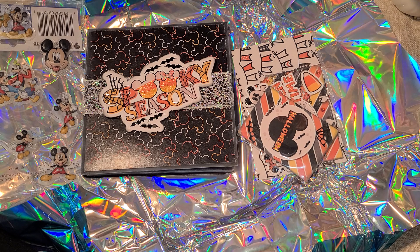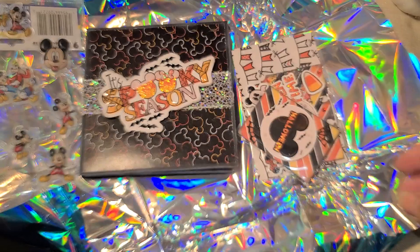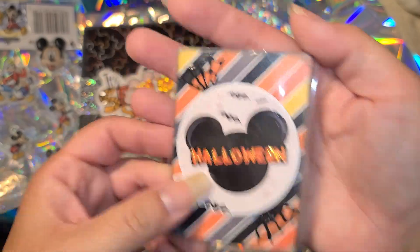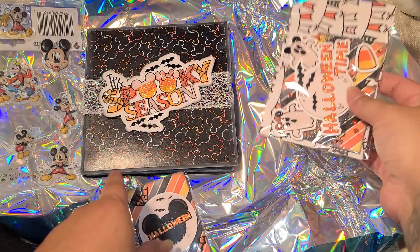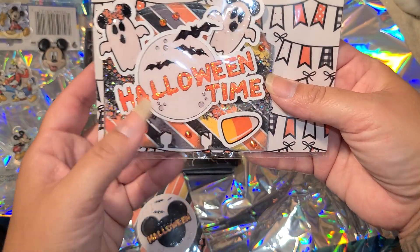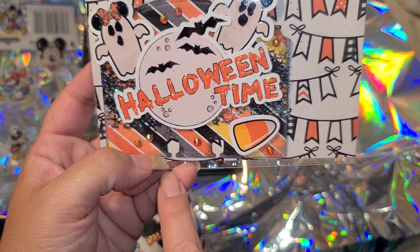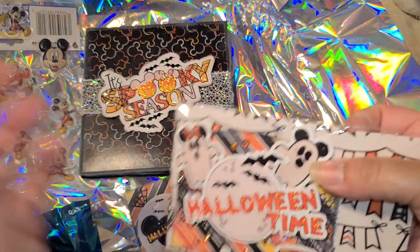Oh my gosh, thank you so much, I'm obsessed! Look - she got her little stamp in the back, super cute. So we have a little ATC card, which I love - I have a little collection of those. And then we got a little memory decks card. Oh my gosh, I love that she used little ghosties. Look at the moon - it has hidden Mickeys in here also!